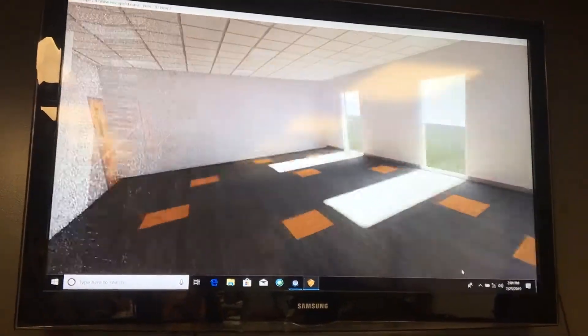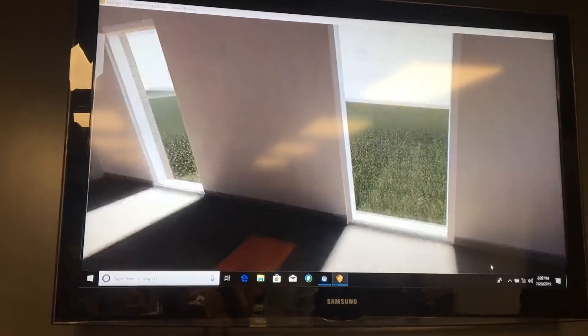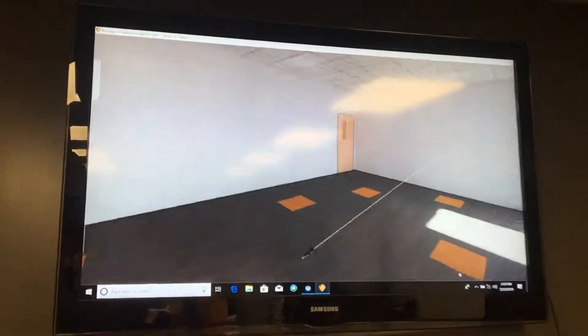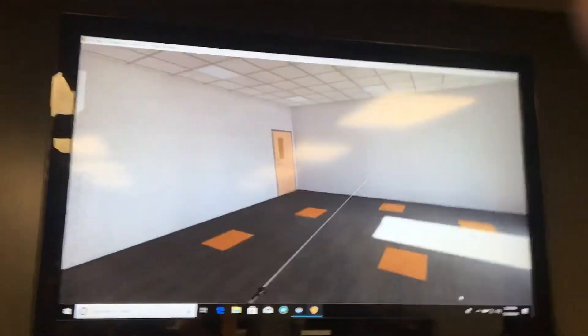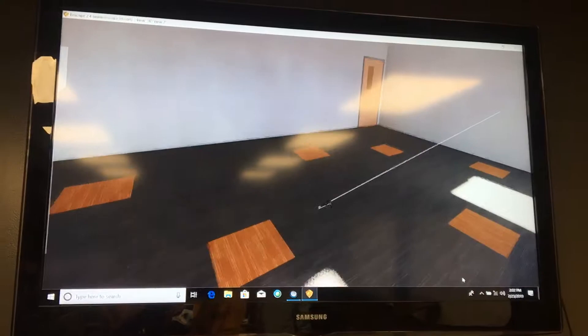This is that larger space — the special needs room. This would be kind of the shared preschool slash special needs room, and that's a bigger space. There's a restroom there in the corner. So so far we've seen the preschool, the kids worship space, the early childhood worship space, the ones room, and this larger special needs room.